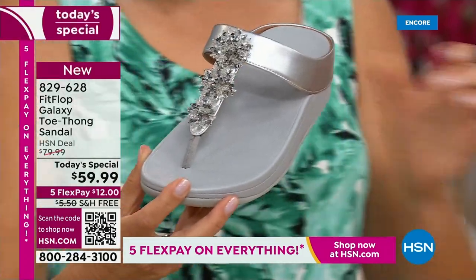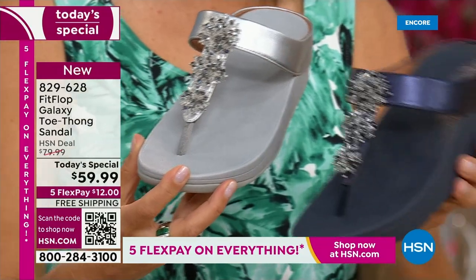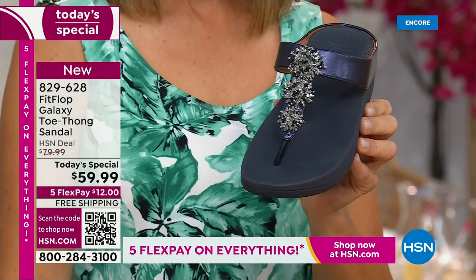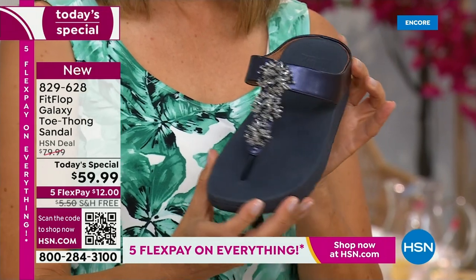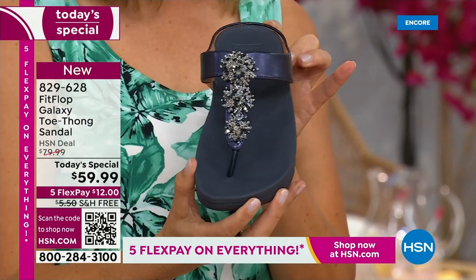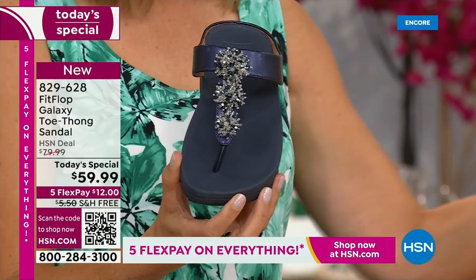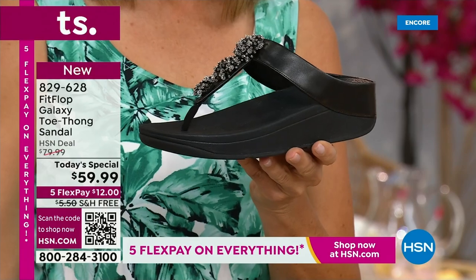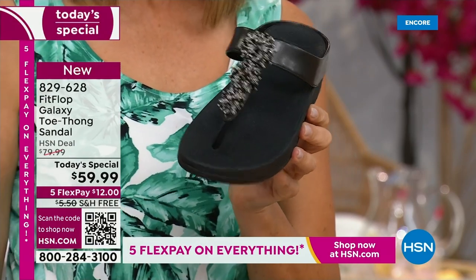We also have the navy, which one of our stylists, Megan — one of my dear friends — says is one of the most underrated neutrals. We forget about navy as a neutral. It's a great shoe. It's so classy to pair with white shorts or a pair of jeans. And then of course black — dress it up, dress it down, day or night.